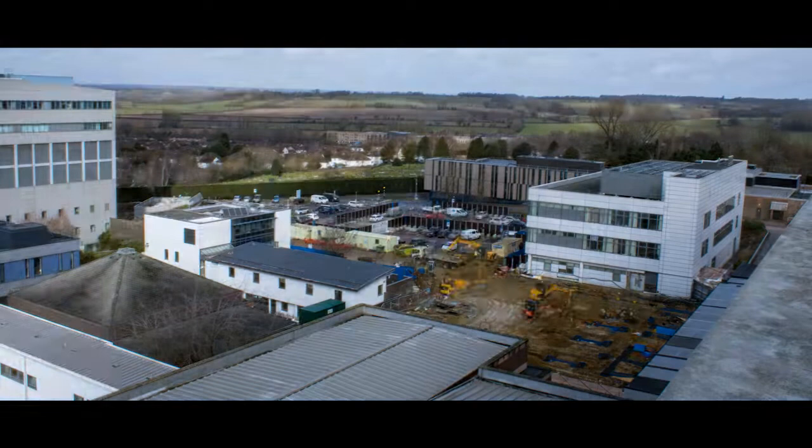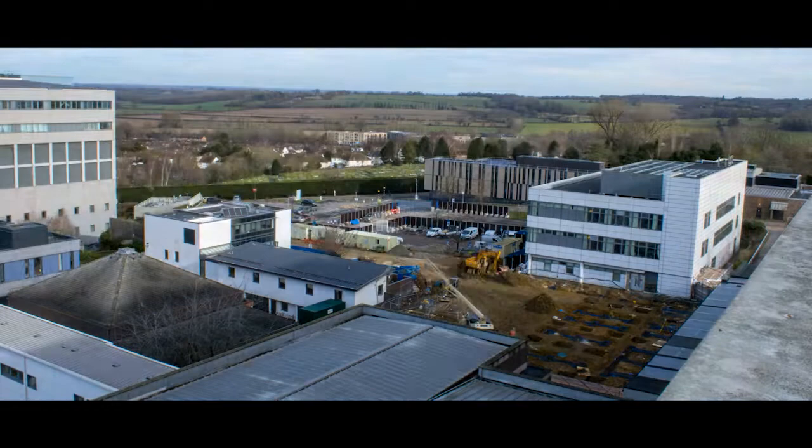MTX have been involved in this project from its very conception at RIBA Stage 0. We were involved in the strategic definition, we were involved in selecting the site and its suitability, obtaining planning permission and all of the early stage design work.